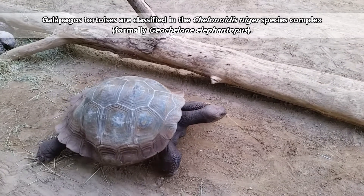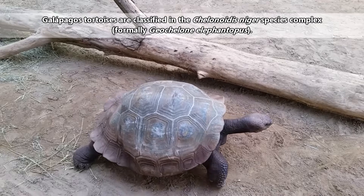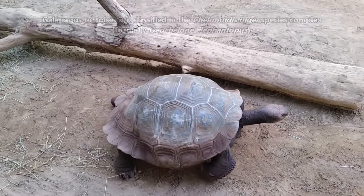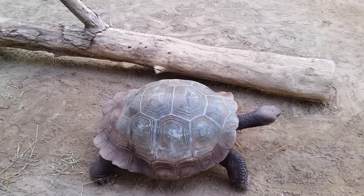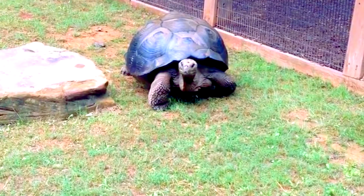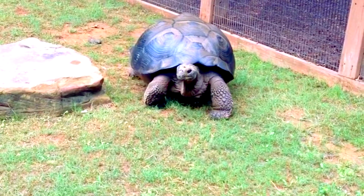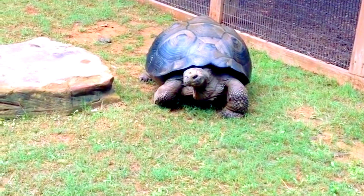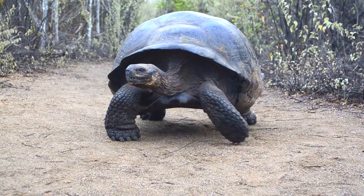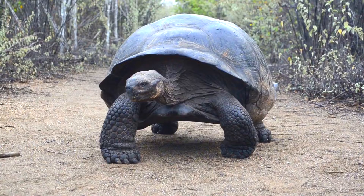Basically what this means is that they are all grouped together under a single scientific name, but it's understood that more information is needed to determine how they should be further classified. If you think about it, this applies to all animals. Every species name is really a hypothesis based on the information available to us at the time. We've talked in the past about how animal scientific names can change, and the Galapagos tortoise is no exception.